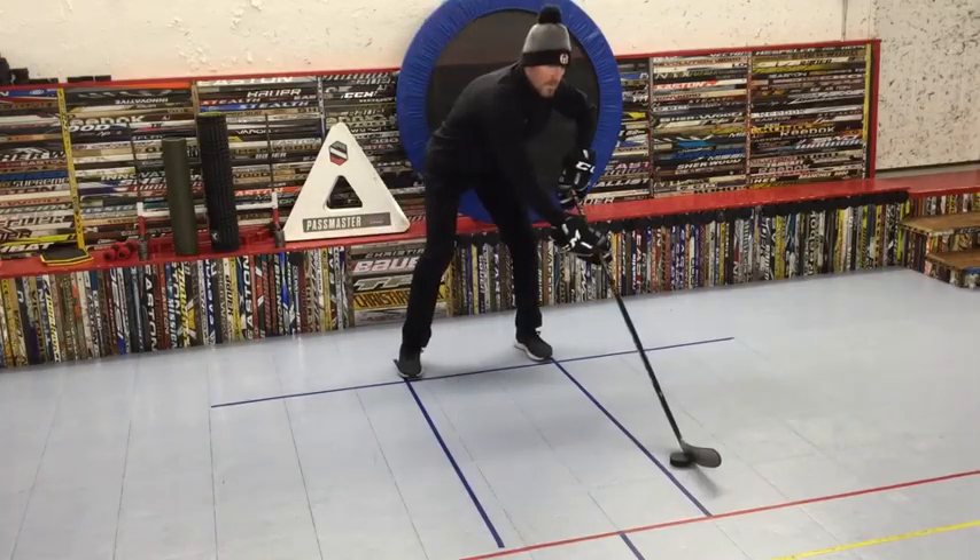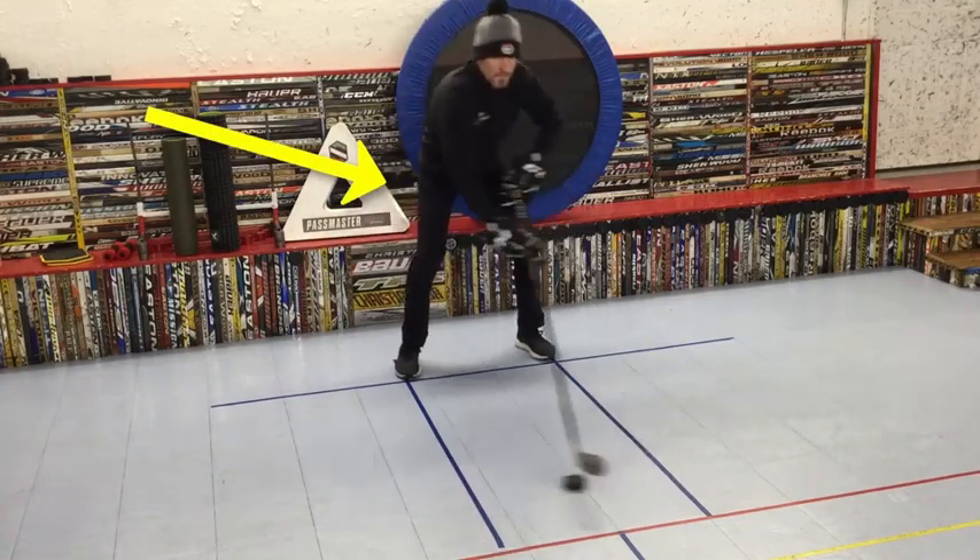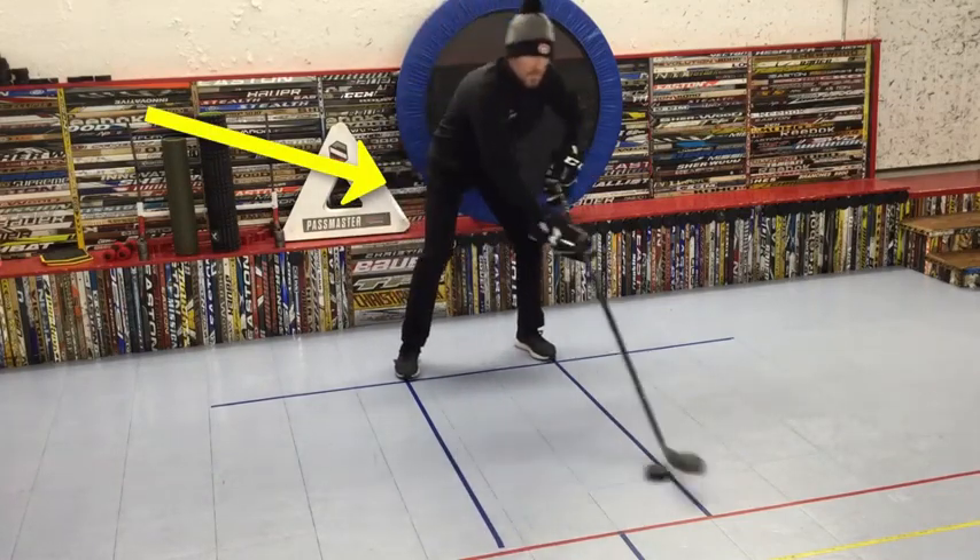The first drill I have players do is the leg-to-leg puck slide. The primary focus on this drill is to push the top hand across the body when going to the forehand.